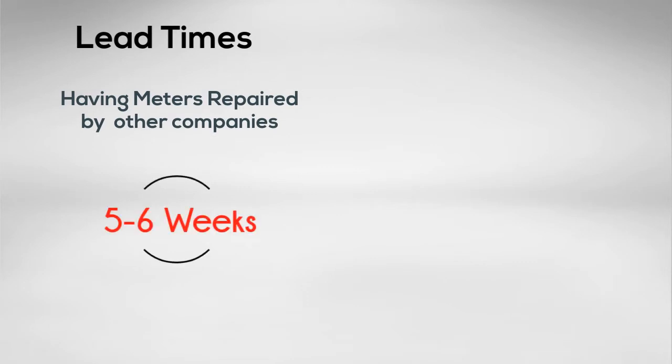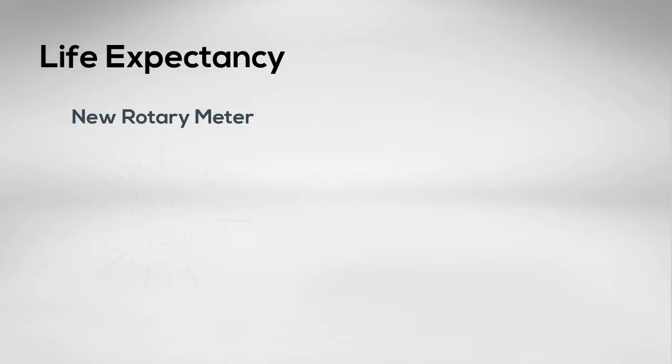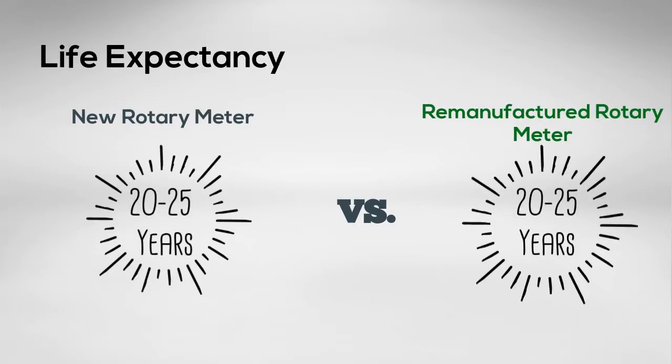The lead time to have your rotary meter repaired by other companies or the original manufacturer is 5 to 6 weeks. UNI's lead time is half of that. Utilities & Industries remanufactured rotary meters offer the same life expectancy as new, but save your company over 50%.